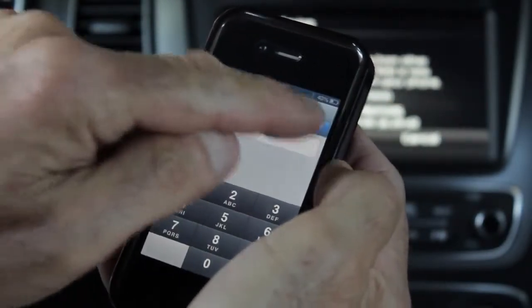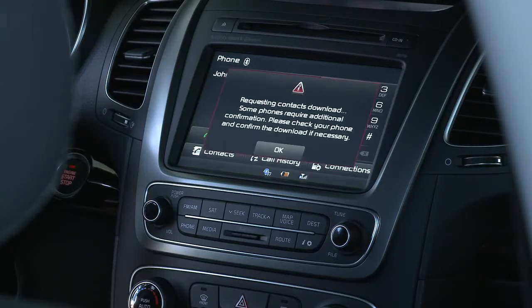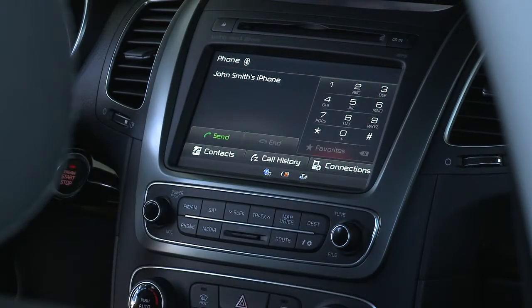When the phone has been paired, the system will let you know. If you wish to download your phone book, simply accept the request. The phone is now paired and ready to place and receive phone calls.